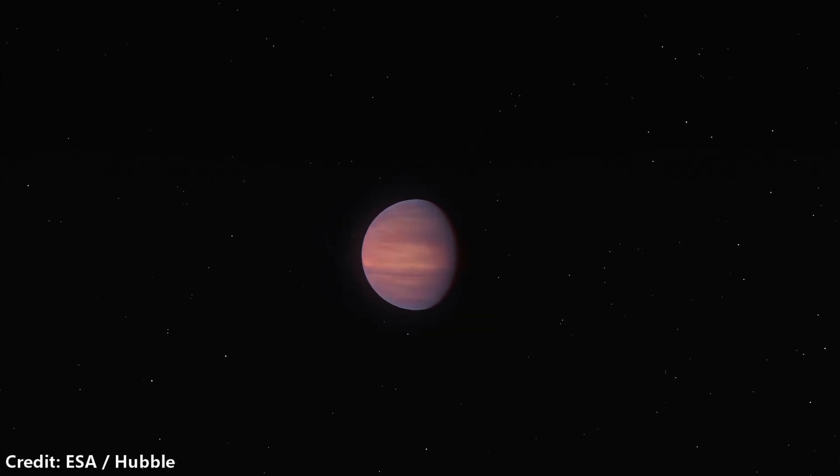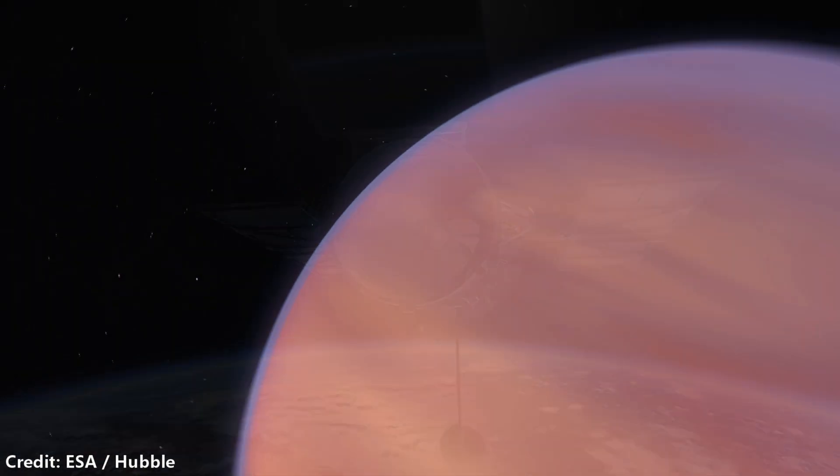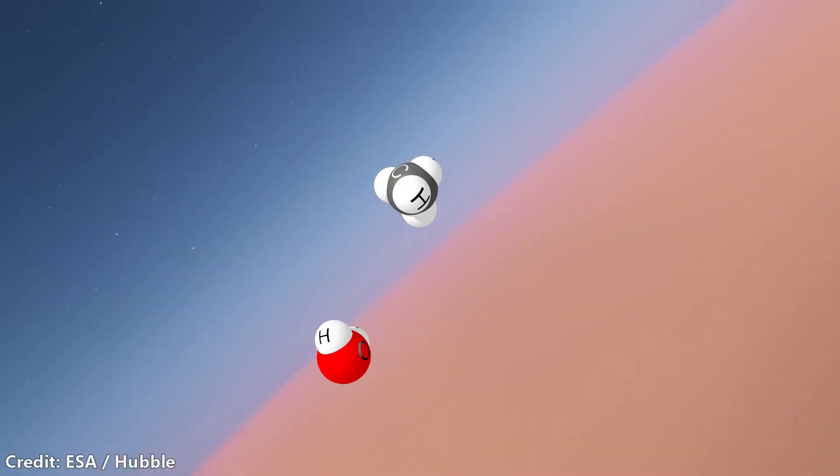For WASP-39b, we already had Hubble and ground-based data, so we knew it was an interesting planet. We knew it had water in its atmosphere, so we kind of already knew going in that it was going to be fruitful whatever we looked at. Maybe we didn't know exactly what to expect, but we knew we would see something. We felt like we had a pretty good chance to observe some remarkable molecular gas species in the infrared with JWST.